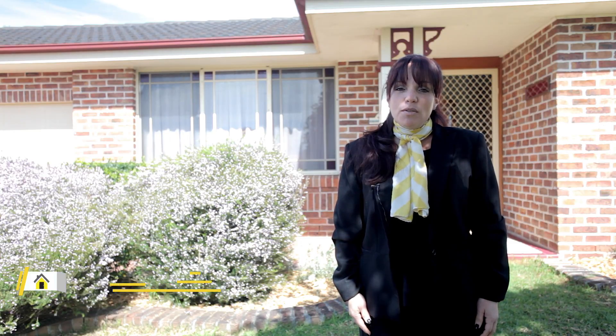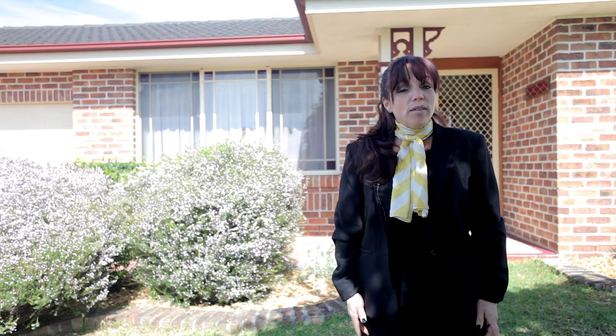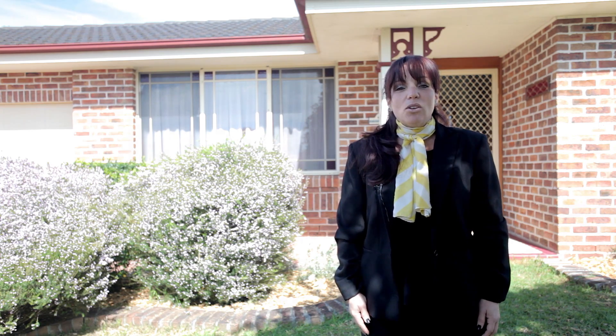Hi, I'm Audrey from Ray White MacArthur Group and today I'd like to welcome you to 10 Blueberry Court in Norellum Vale. This property is centrally placed within just a few minutes of public transport, shops and schools, making it an ideal investment or even your first home. So let's go inside and take a look.